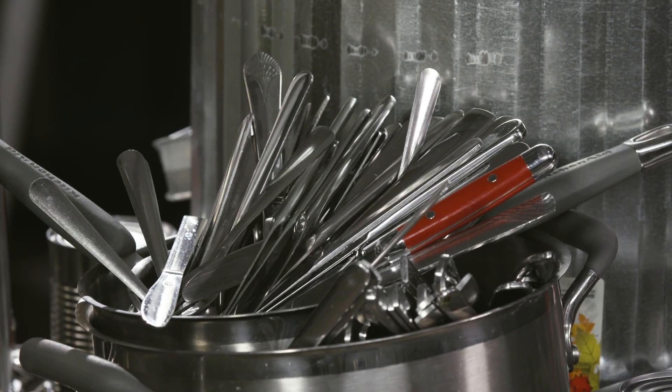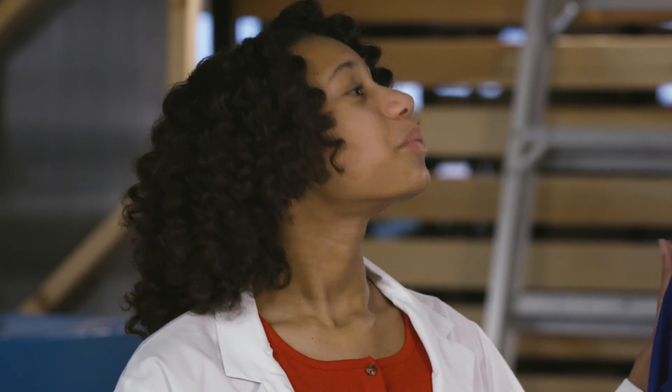Hey guys, what do you need all this metal for? We're gonna throw hundreds of metal objects at you. Forks, knives, spoons, anything you can think of — maybe even the kitchen sink. Relax, Teddy, you're in the hands of professionals.